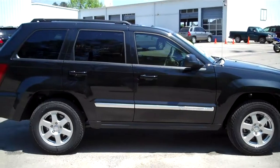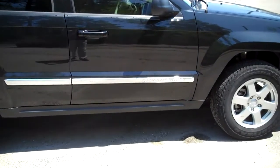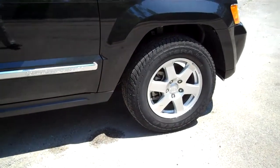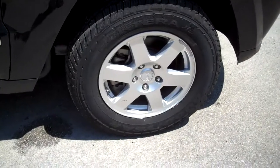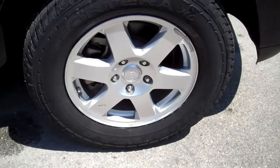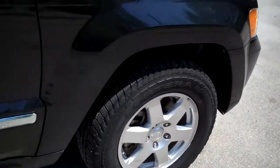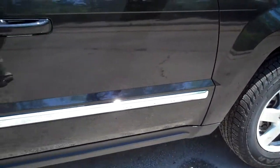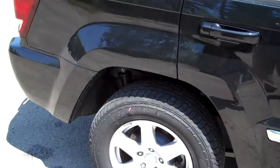This particular one is brilliant black in color with the khaki leather interior. It's the 26E package with the sun and sound group, tow package, popular equipment group, and fog lights added as its options. It's got the 17-inch alloy wheels. Under the hood you have the 3.7-liter V6, with chrome side molding all the way down the back.